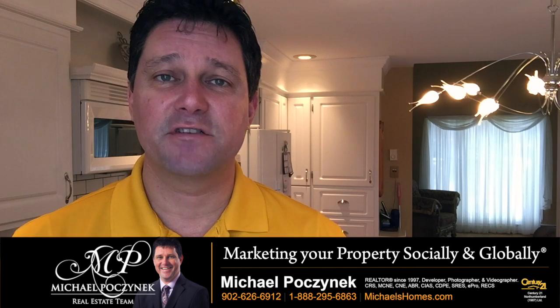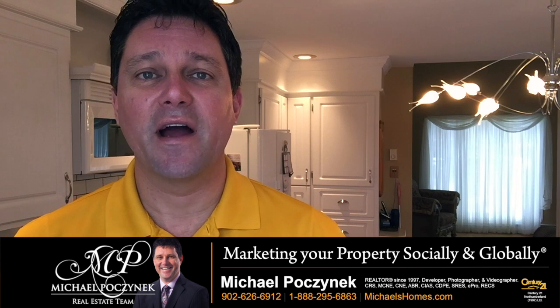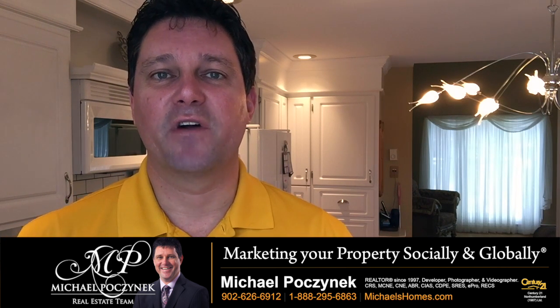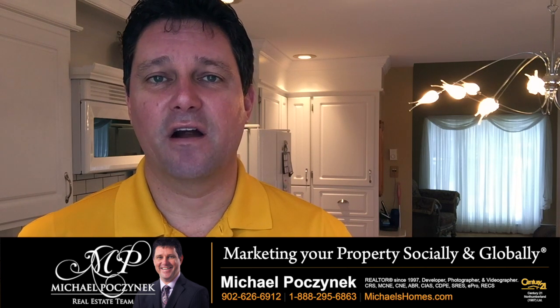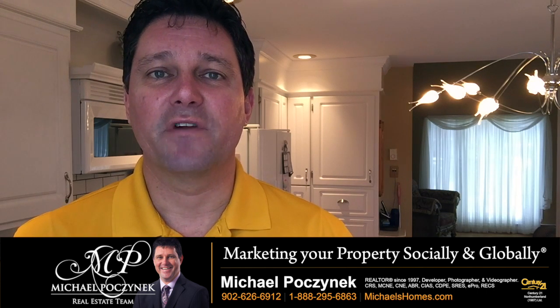Number one is the house is overpriced. That's what we say usually as real estate agents to one another — it's not new price, it's overpriced to begin with. It's probably overpriced for a couple of different reasons. In this market I find a lot of sellers are picking their selling price out of the air and they're not doing their market research.